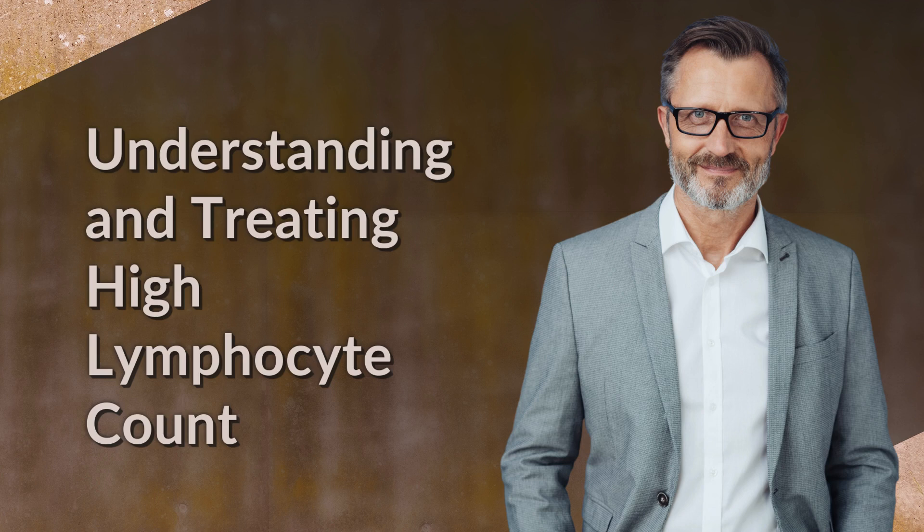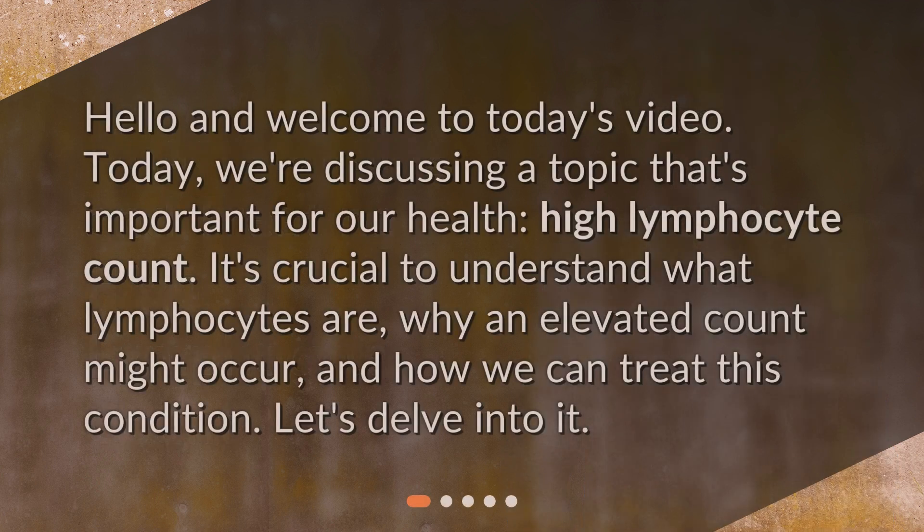Hello and welcome to today's video. Today, we're discussing a topic that's important for our health – high lymphocyte count. It's crucial to understand what lymphocytes are, why an elevated count might occur, and how we can treat this condition. Let's delve into it.